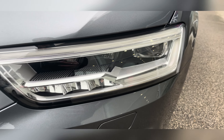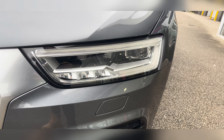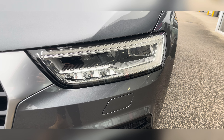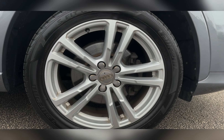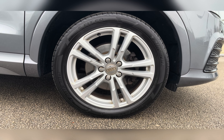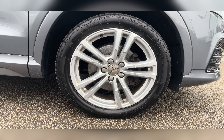To start off with, you have your LED daytime running lights, which are brilliant for making you more visible, especially to other road users.